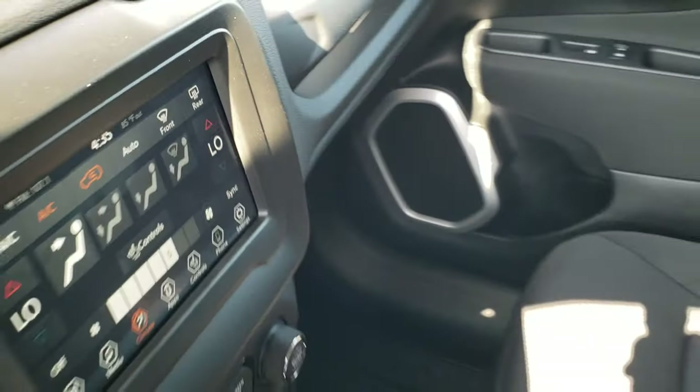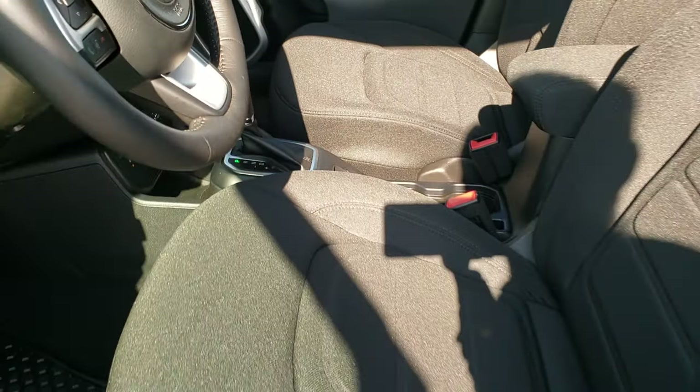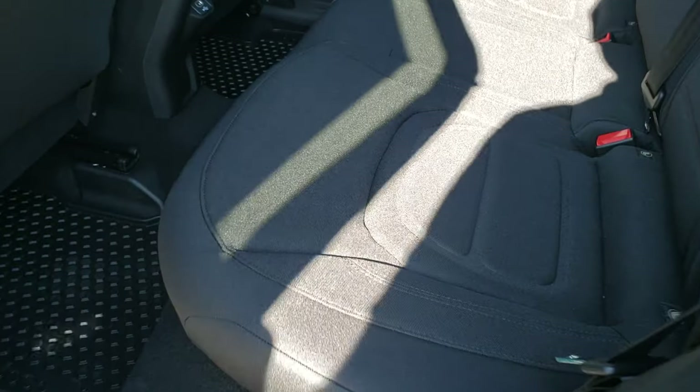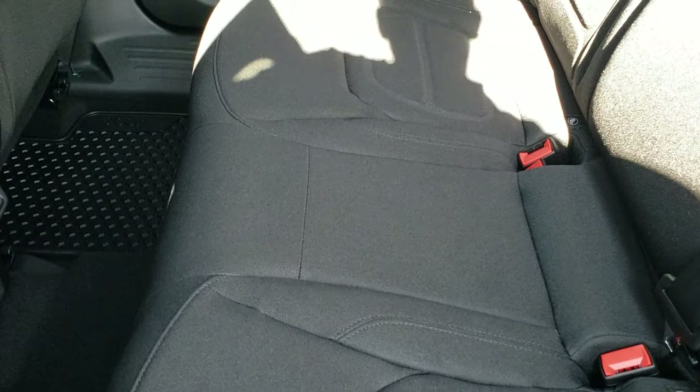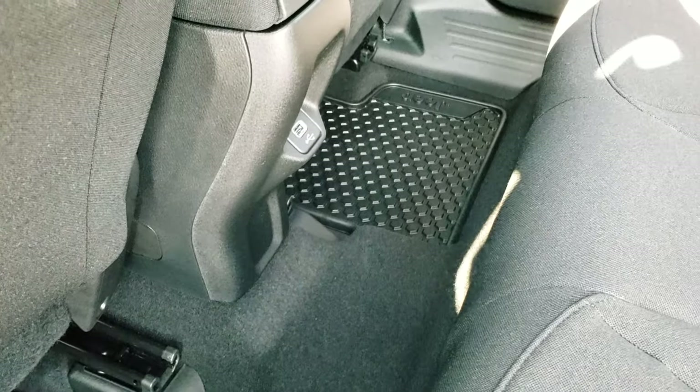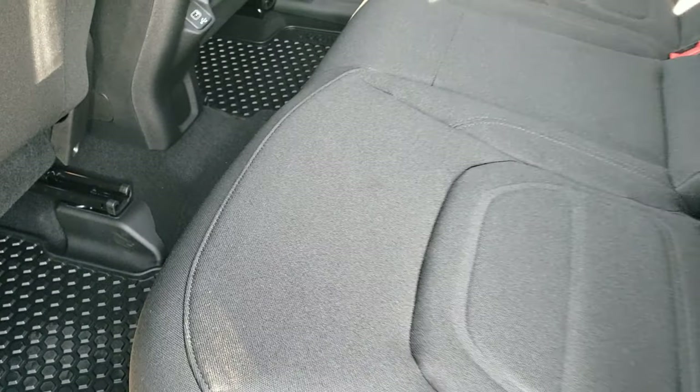We'll check out the back seats just for fun. Lots of room in the back — more than you'd expect. It has the LATCH child safety system for car seats. You get all-weather floor mats back here as well, and a USB charger too. These seats do fold down and they go pretty nice and flat.